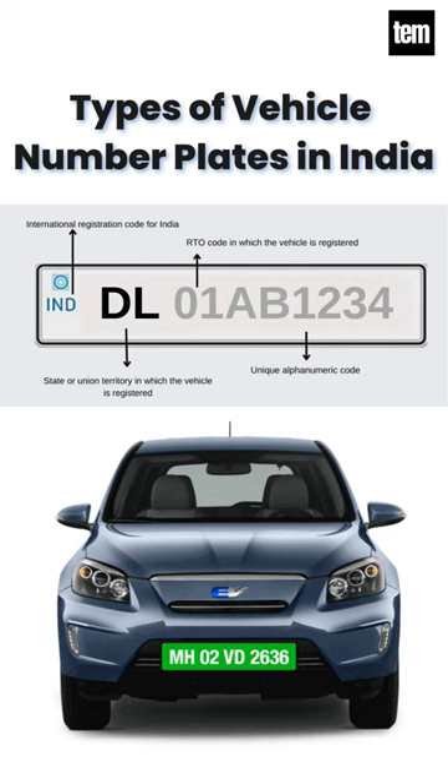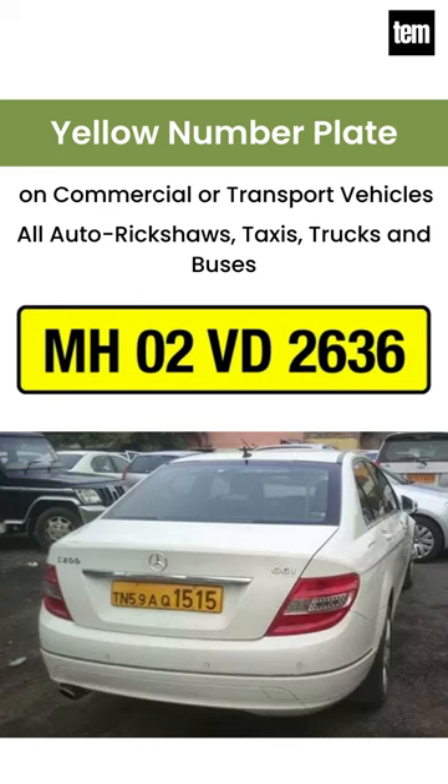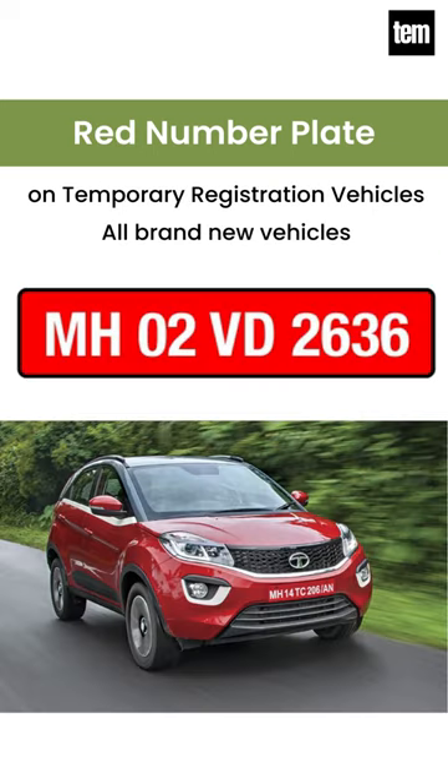Different types of number plates in India: White number plate on private vehicles, Yellow number plate on commercial vehicles, Black number plate on rental vehicles, Green number plate on electric vehicles, Red number plate on temporary registration vehicles, Blue number plate on foreign diplomats' vehicles.